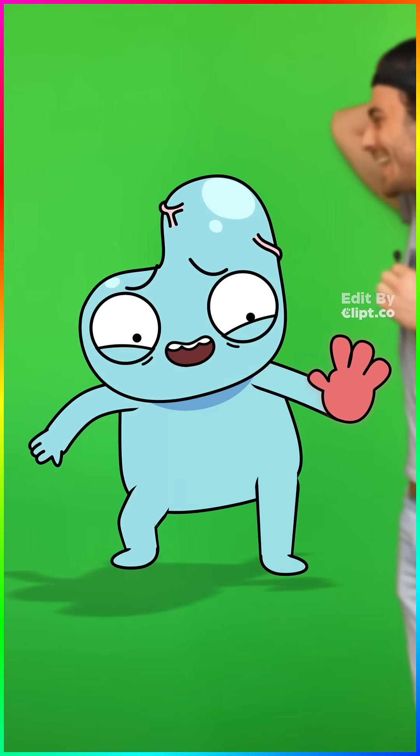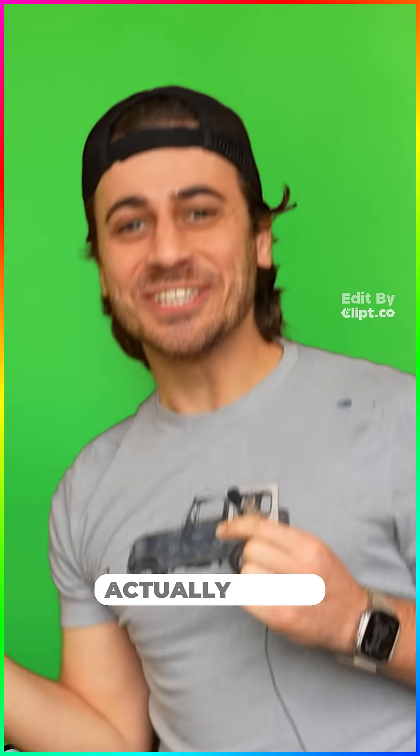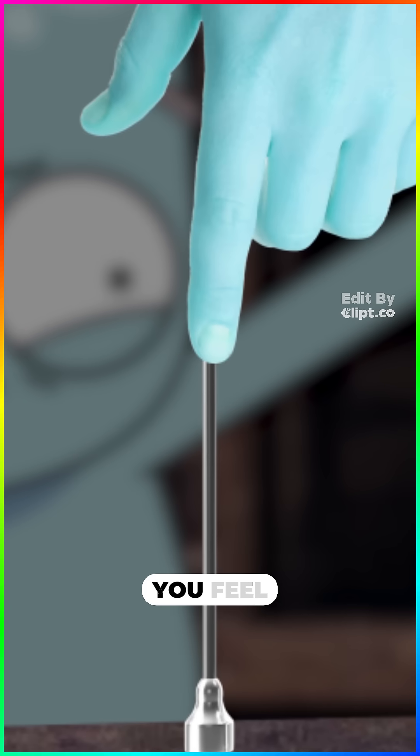How do painkillers actually work? So gently touch the tip of this needle. Ouch! No, gentle. You feel some pressure, but not any pain.